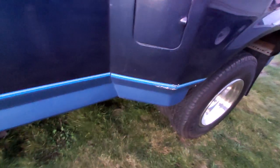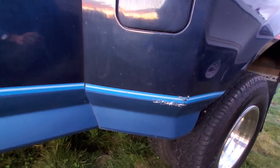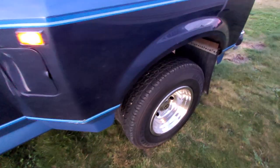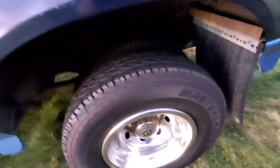The worst part is this little ding on the fender well. Tires are Mastercraft with only about a thousand miles on them.